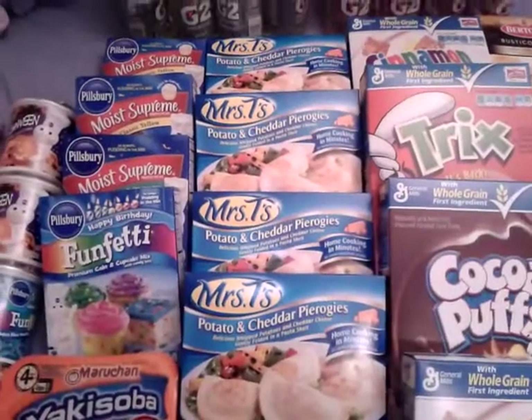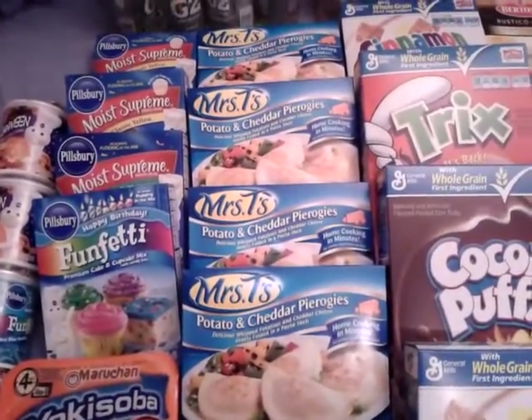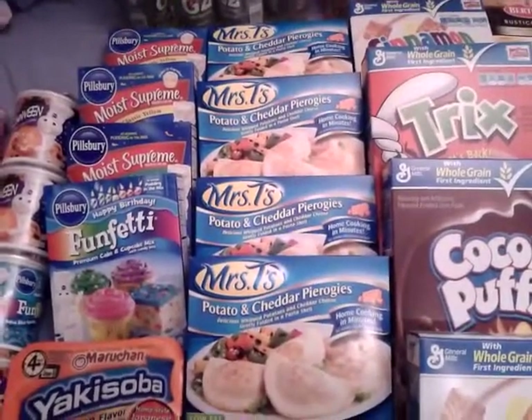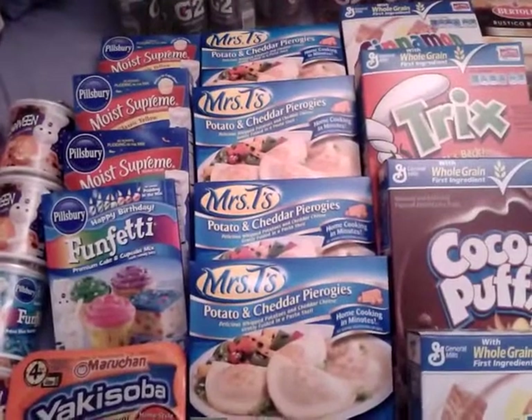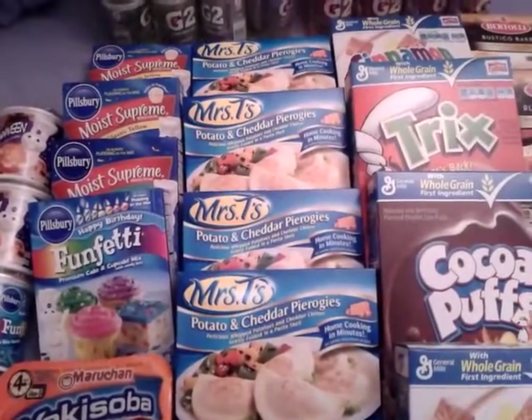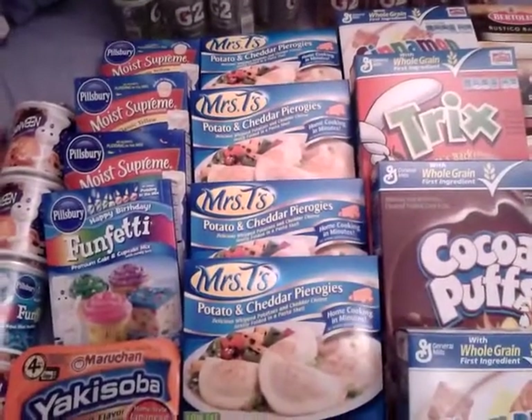I picked up four of the Mrs. T's pierogies. They are buy one get one for $2.79. I only had a $1.50-off-three coupon from the Red Plum insert, but if you have two of those coupons it makes for a better deal.